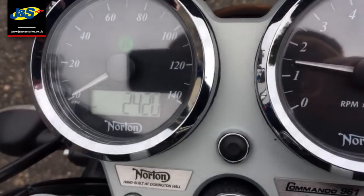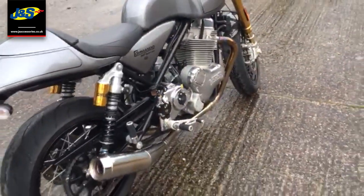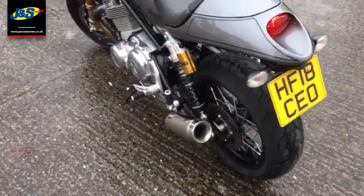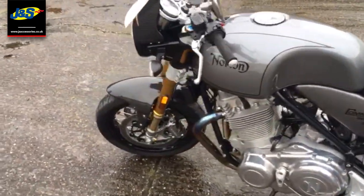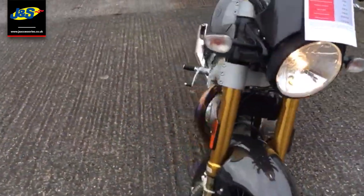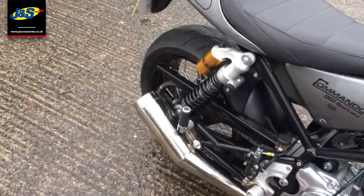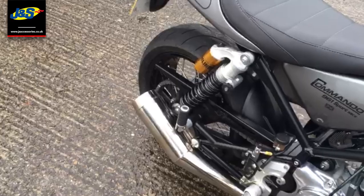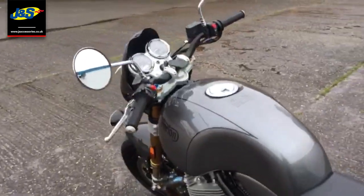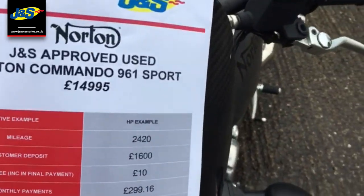Okay. There you go — so all that can be yours for just £14,995.